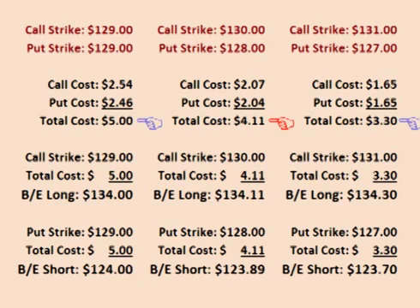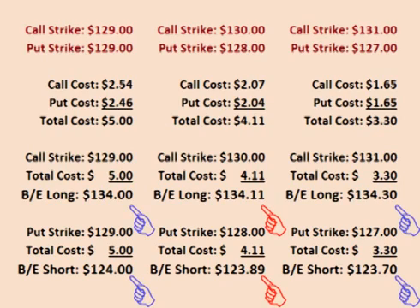The strangle that is closer to the money costs almost a dollar less per share than the straddle. However, the price of GLD has to move a bit further for this trade to be profitable. The lower cost means that the strangle has lower risk than the straddle, but the need for GLD to move further also means that the strangle has a lower probability of success than the straddle.